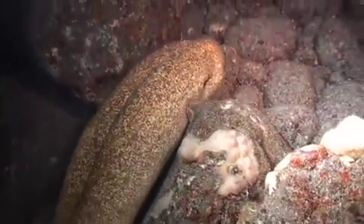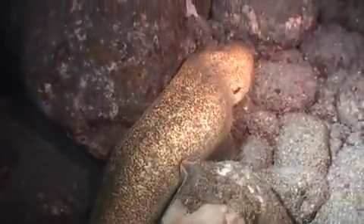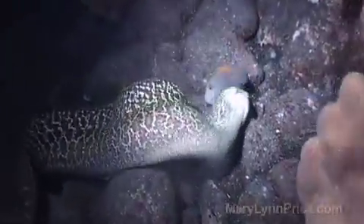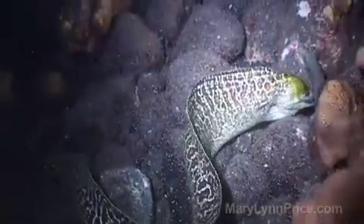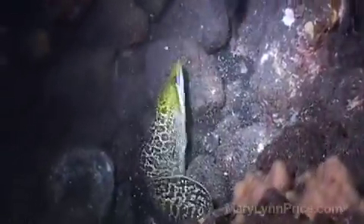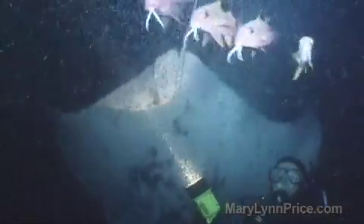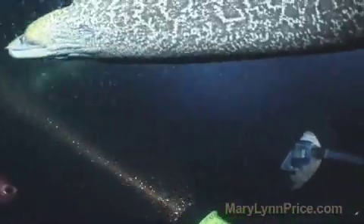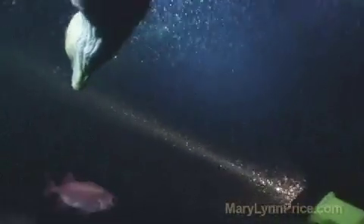The moray eels out here, just like the manta rays, have started to get used to people. They can't see very well, and at night, by having that large light source, they come in and can use the lights better to hunt. Along with attracting the manta rays eating on the plankton, we also attract a lot of fish in that area — hole hole and a lot of goat fish. The moray eels have learned that if they wrap themselves around those lights, or around other people, they can start trying to grab fish that are coming in to eat on the zooplankton.